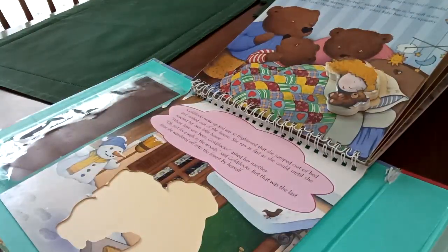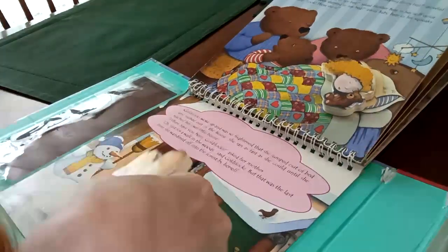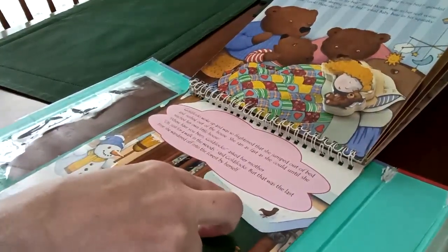Goldilocks woke up and was so frightened that she jumped out of bed and rushed out of the house. She ran as fast as she could until she reached her own little house. Where have you been, Goldilocks? asked her mother. Oh, just for a walk in the woods, said Goldilocks. But that was the last time she wandered off into the forest herself. Her mother was very happy to see her. I never wandered off, Mommy. Did you have fun with this little book? Yes, I did, Mommy. I had a lot of fun with this book, everybody.